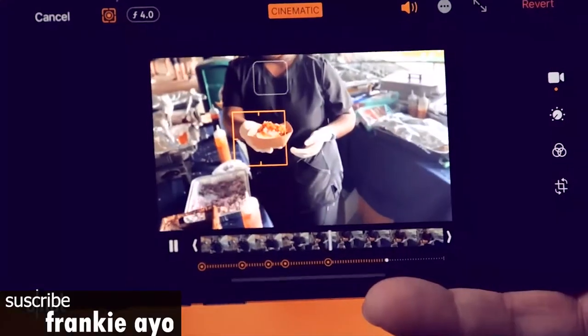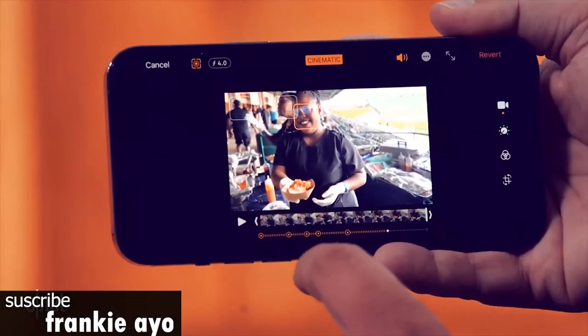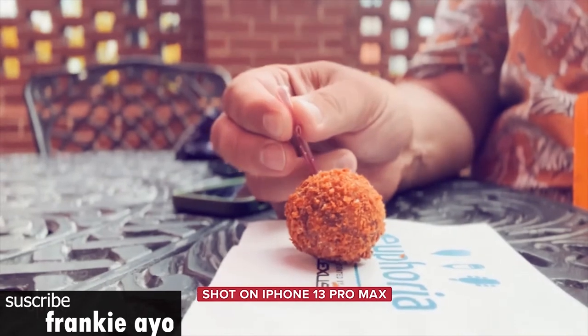Despite the jump from 2.5x to 3x for the telephoto zoom, the new iPhone is still behind Samsung's best. At 3x, I prefer the look from the S21 Ultra, and at 15x, the writing on the boat looks sharper in the Samsung pick.